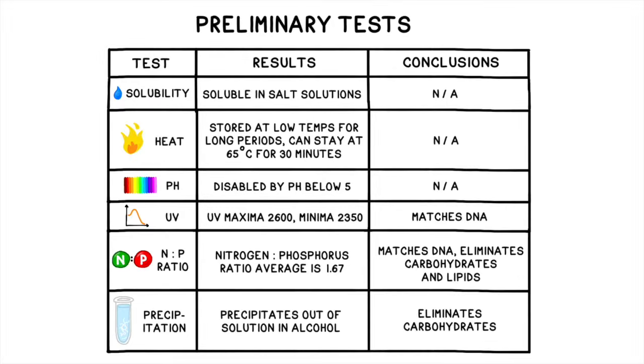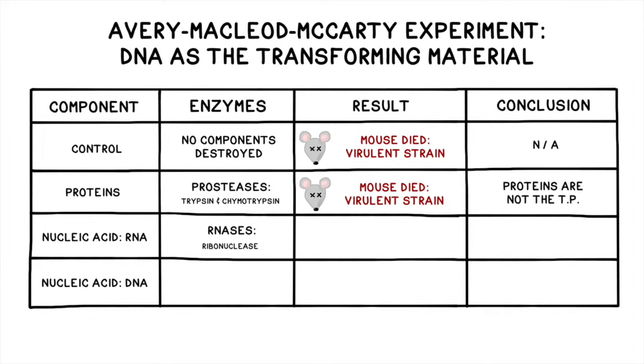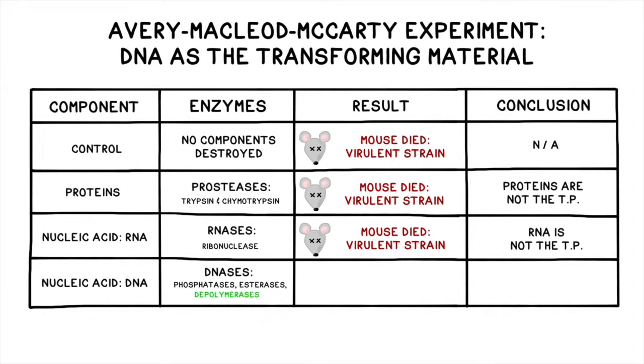Second, Avery, McLeod, and McCarty performed a series of experiments to isolate the transformation principle and analyzed it extensively. They found that the mysterious substance was most chemically similar to DNA. Then they methodically destroyed proteins, RNA, and DNA, and discovered that disabling DNA prevents bacterial transformation from occurring.